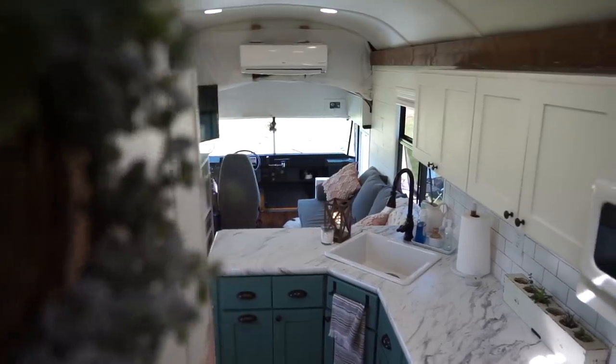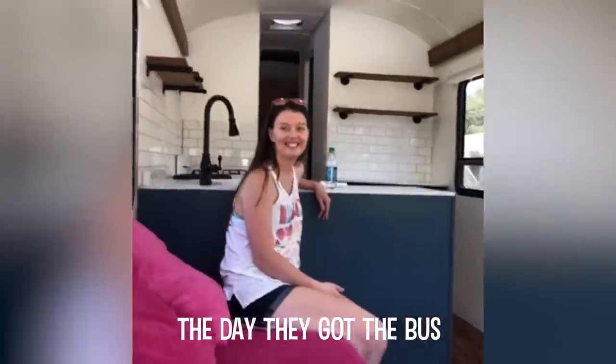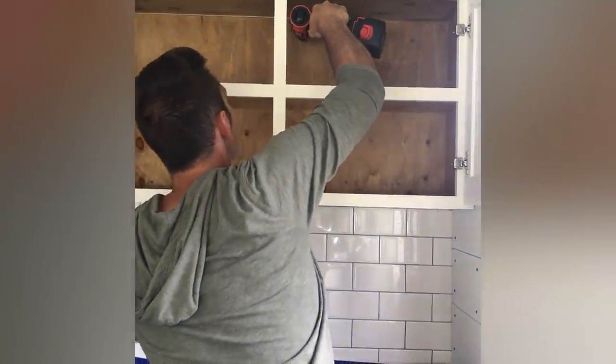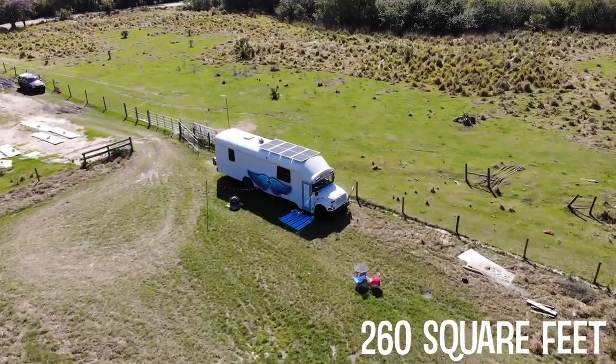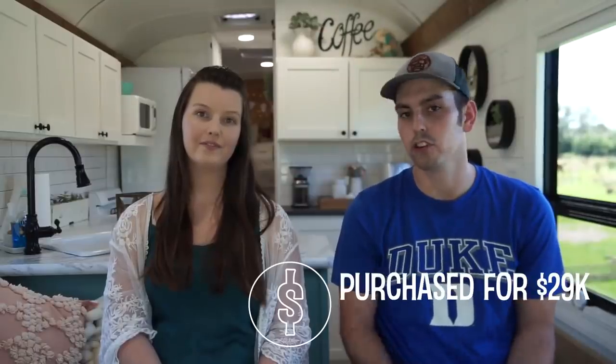Our bus was originally converted on HGTV Tiny House Big Living, season 8, episode 11. When we started renovating, the bus was already partially converted — the roof raise was done, the inside layout was done — but we really wanted to make it ours and custom to our needs. So we pretty much stripped everything out inside, down to the studs, and redid almost the whole bus. When we bought it, it was $29,000 partially converted, and then we've put about $12,000 into it so far, including the solar.